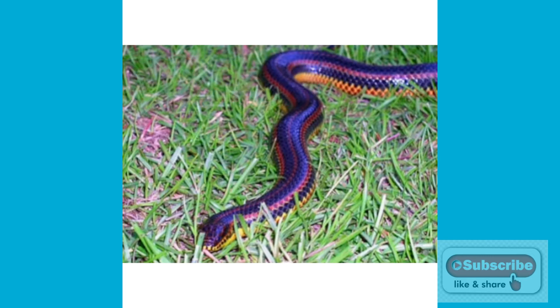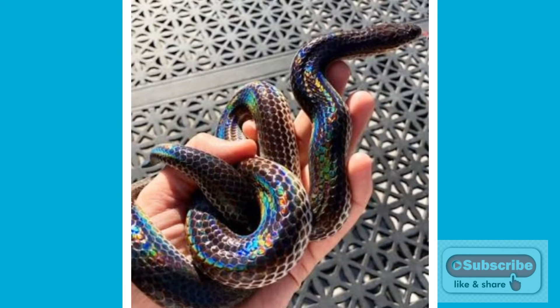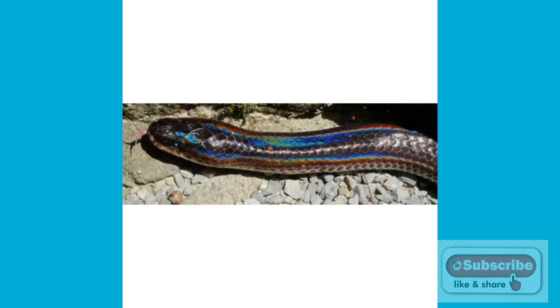Number 4 is the Rainbow Snake. If this snake is under light or sunshine, it will shine like a rainbow. This snake grows up to 3 to 4 feet and is non-venomous, so many people keep it as a pet. But this snake is now extinct.